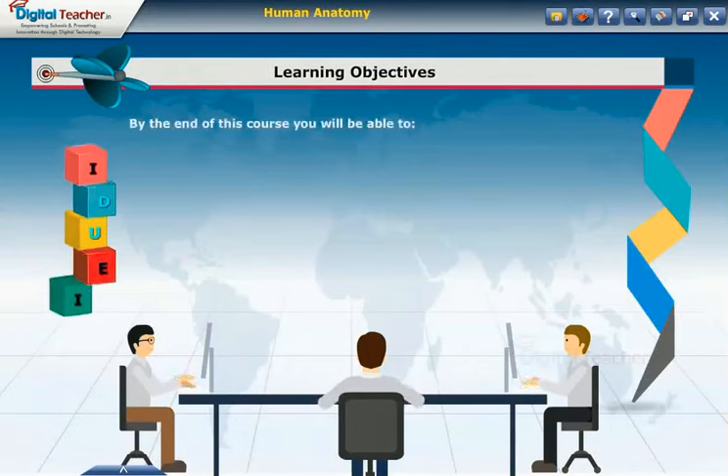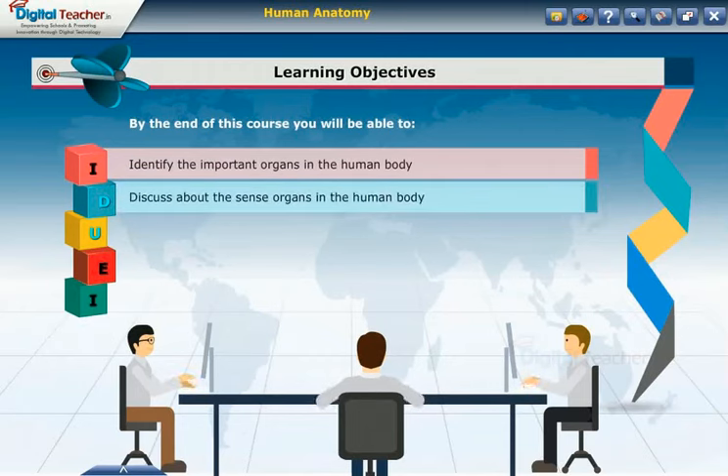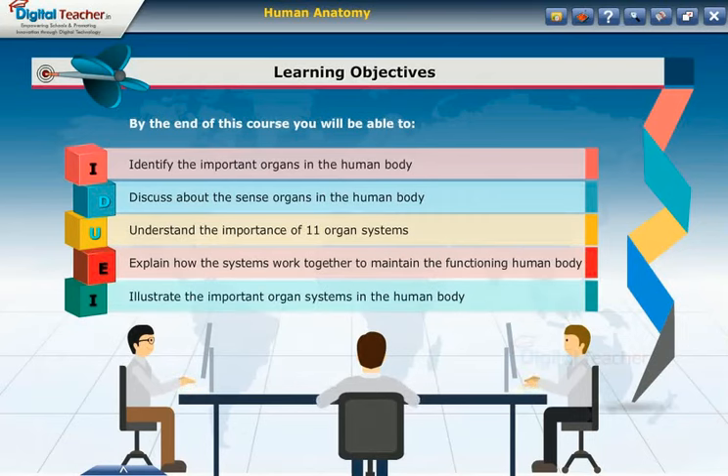Learning Objectives: By the end of this course, you will be able to identify the important organs in the human body, discuss the sense organs in the human body, understand the importance of eleven organ systems, explain how the systems work together to maintain the functioning human body, and illustrate the important organ systems in the human body.